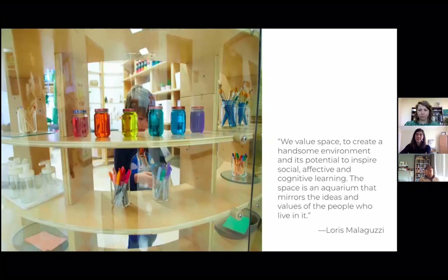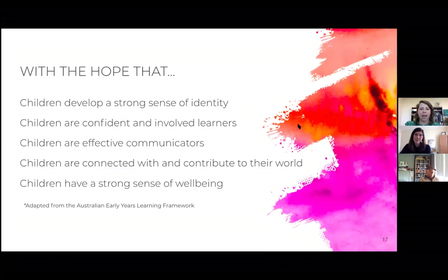When we think of the environment as a protagonist in teaching and learning, we hope that the outcomes will look like these — adapted from the Australian Early Years Learning Framework, a high standard to strive for: children who develop a strong sense of identity; children who are confident and involved learners; children who are effective communicators; children who are connected with and contribute to their world; and children with a strong sense of wellbeing. These are things we already hold to be true of children — and often what we need to do is facilitate for them and sometimes stay out of their way.